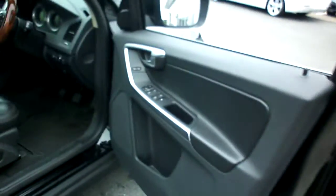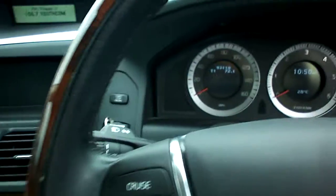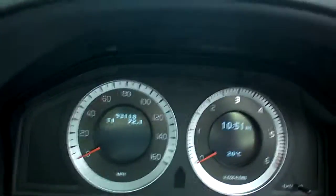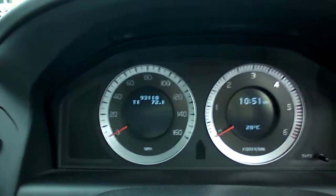Moving to the driver's section — again the door card looks okay. The seat looks not bad for the mileage, minimal wear really, just a little bit of cracking on the edge. The over-carpets are slightly stained and could do with a good clean. Nice wood-rimmed steering wheel. The mileage reads 93,118 miles.